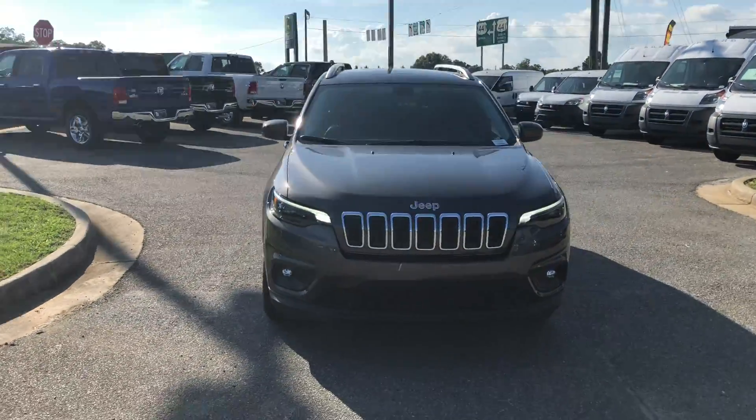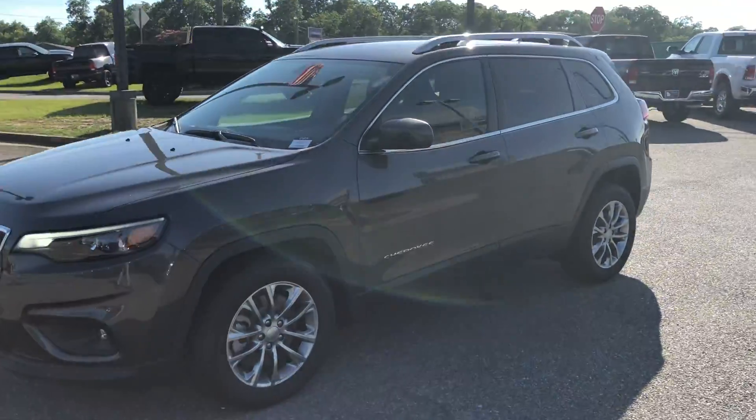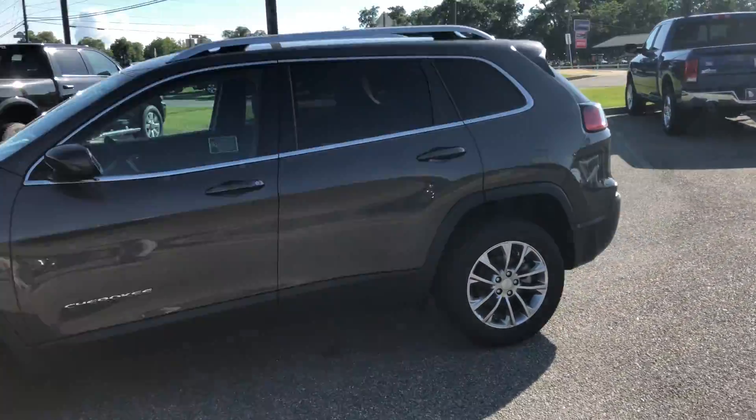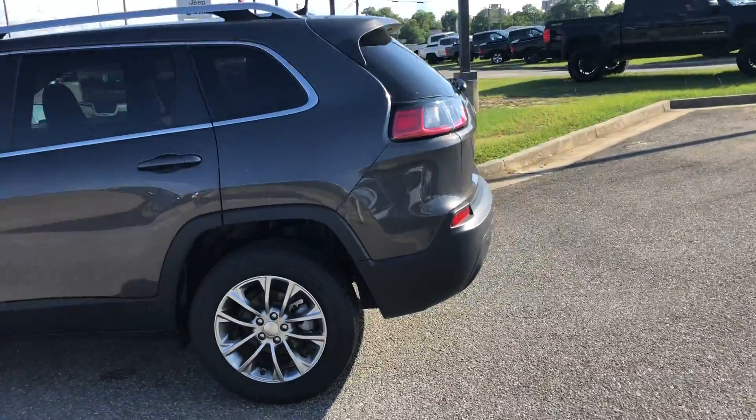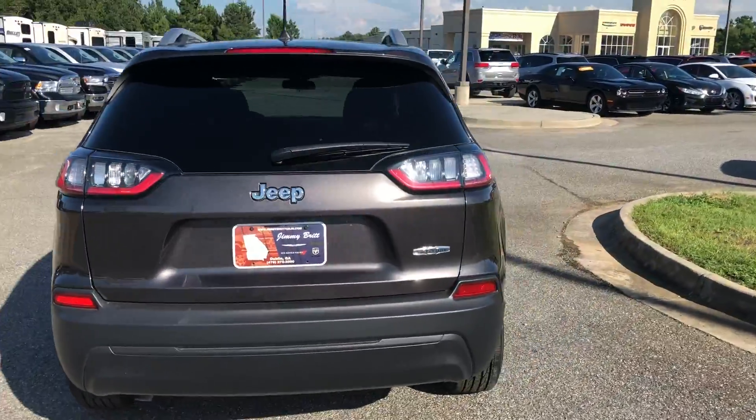Hello Raven, I'm Austin Padgett with Jimmy Britt Chrysler. I know you said your dad works here, but I thought I'd at least introduce myself. I'm just doing a quick walk around with this beautiful 2019 Jeep Cherokee Latitude Plus.